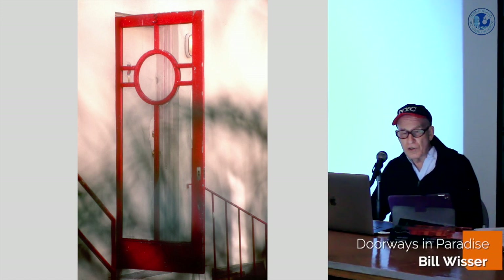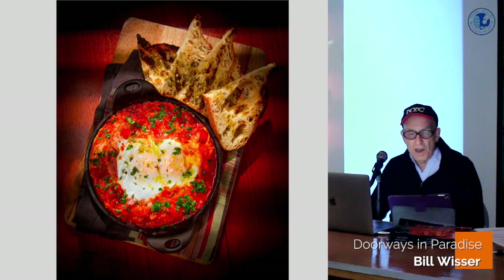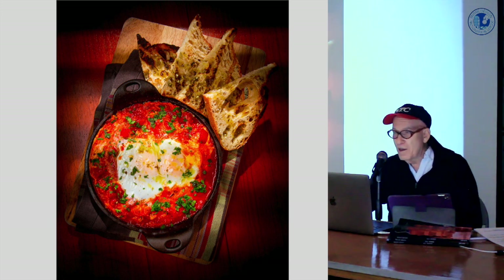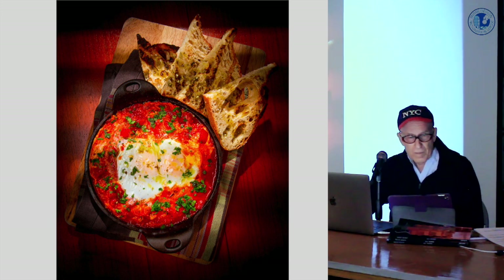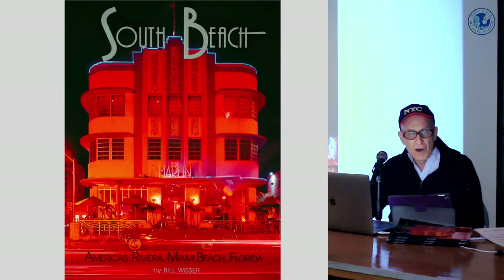I hope this entire door project of mine will inspire greater efforts to preserve and protect more architectural details in all of South Florida's historic neighborhoods. Now, as many of you may know, I'm a photojournalist and advertising photographer specializing in food photography — not architecture. 26 years ago, I moved to South Beach and immediately began work on a coffee table book I was writing called South Beach, America's Riviera, Miami Beach, Florida. Here, of course, is the cover — that's the Marlin Hotel, again by L. Murray Dixon in 1939, photographed by me in the early 90s when it was owned by music and movie tycoon Chris Blackwell.